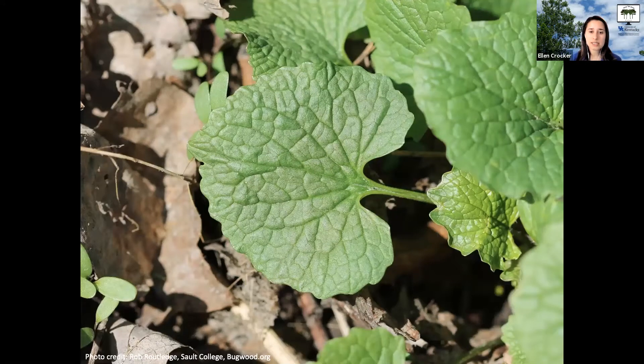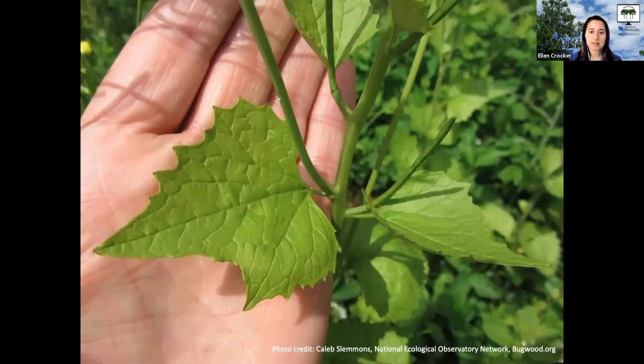Let's look at each of those different stages. In its first year, garlic mustard leaves are rounded, maybe heart-shaped or kidney-shaped, with a scalloped margin around the edge. Growing as a rosette at ground level, they are really easy to miss and identification can be tricky. One thing to do is crush the leaves to see if they smell like garlic — that can help with identification. Seeds germinate in spring, grow into rosettes through winter, and then in the following spring they shoot up into flowering garlic mustard stalks.